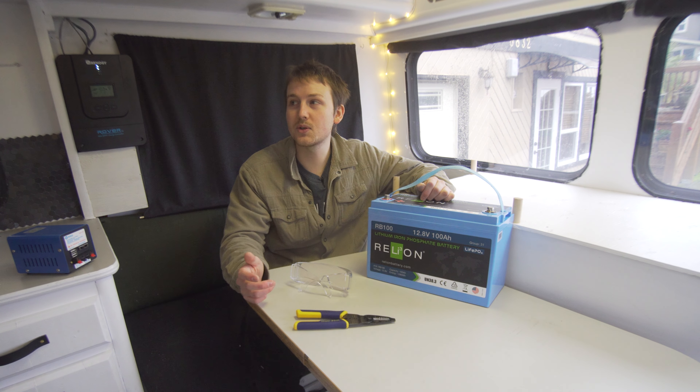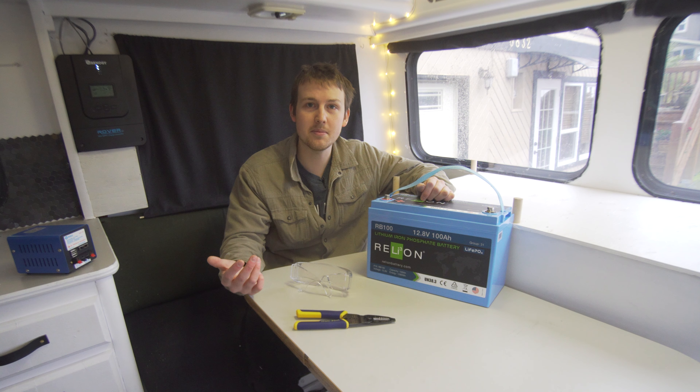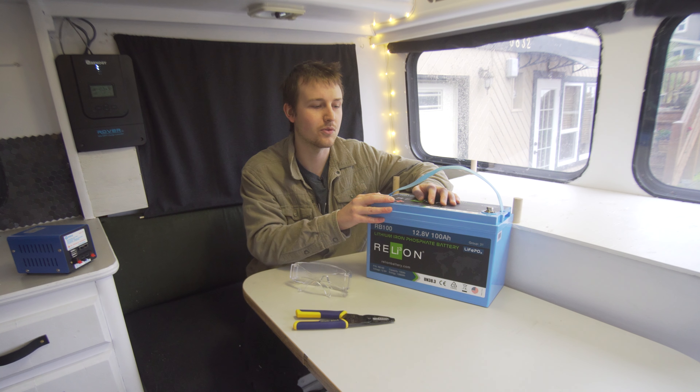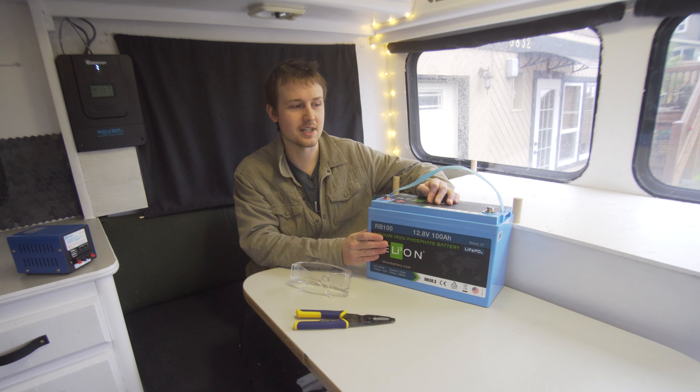Hello everybody, my name is Forrest. I am currently renovating this Toyota motorhome that I'm in, and this is actually the last thing that I need to do before it's ready to move into January 1st.